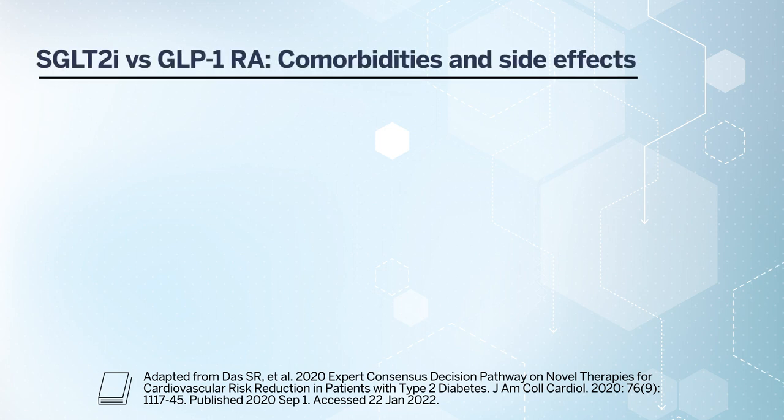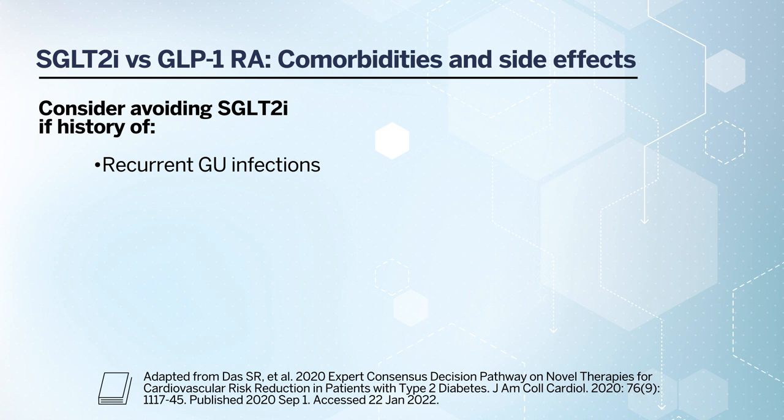When thinking about comorbidities and side effects, there are a few conditions to be aware of when prescribing an SGLT2 inhibitor or GLP-1 receptor agonist. For SGLT2 inhibitors, if a patient has a history of recurrent genitourinary infections, that may be a reason to be cautious, as they have been associated with a higher risk of GU infections — in particular, genital mycotic infections such as vaginitis in women and balanitis in men. SGLT2 inhibitors have also been associated with a rare risk of diabetic ketoacidosis, and a prior history of DKA is a specific caution to be aware of.